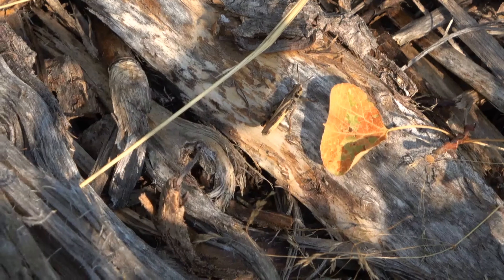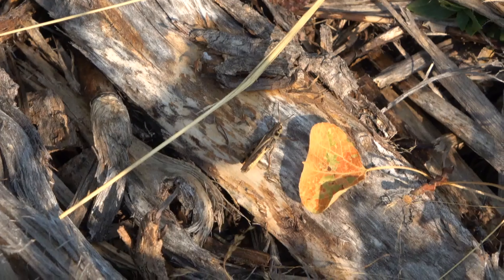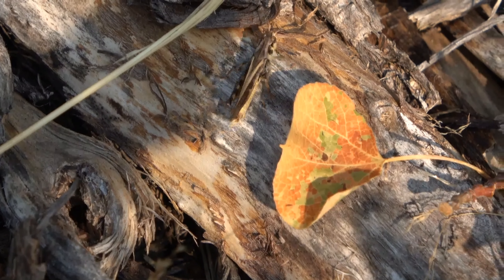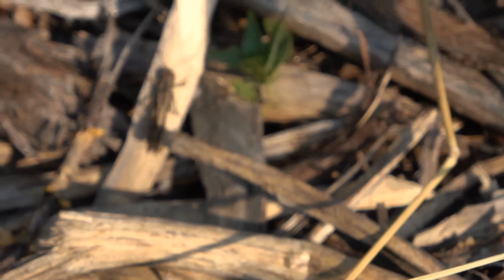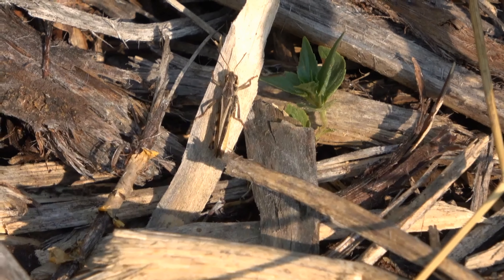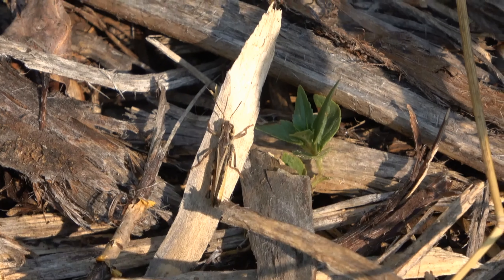I've been finding lots of grasshoppers so far this morning. Here's one of the species down there by that leaf. I've been able to collect a few specimens of those along with some other grasshopper species. I've gotten pictures of a few different ones, so now I'm going to try to get some videos of them as well.